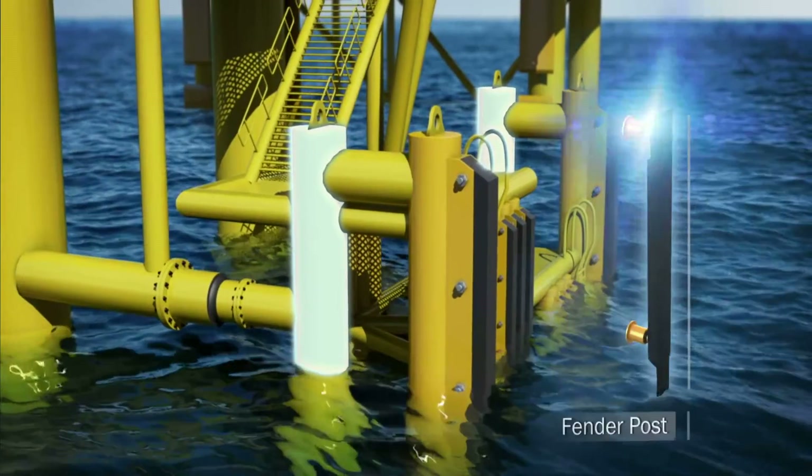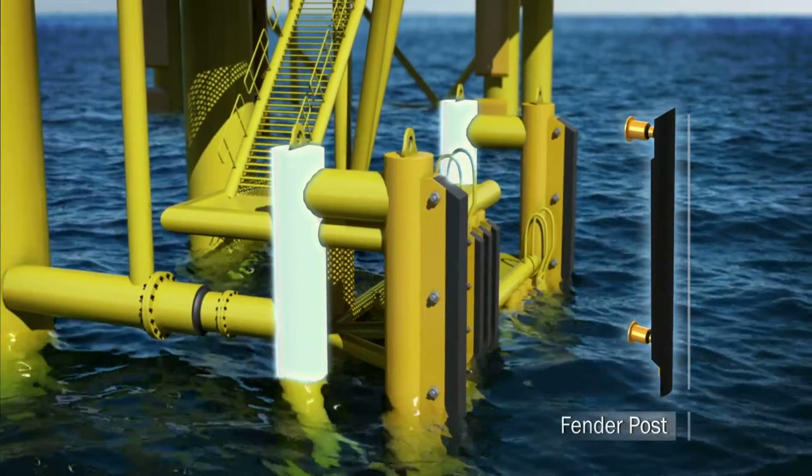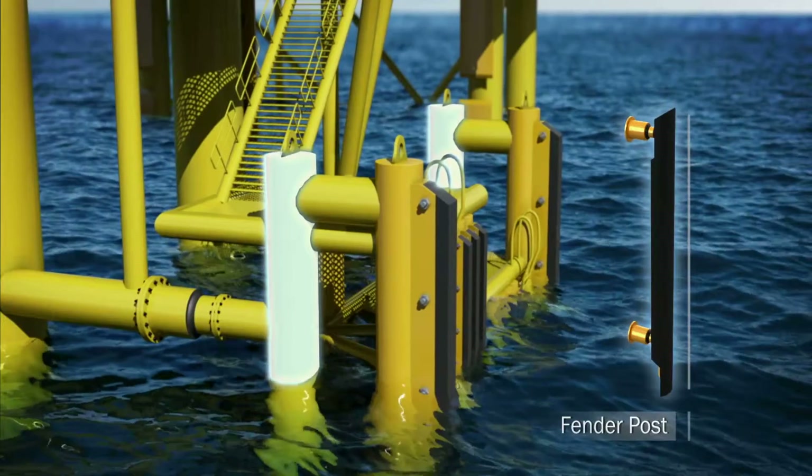The steel posts are designed to take the horizontal movement load during vessel berthing and work as a complete system. Together, the shock cell and EBR function as an integrated solution.